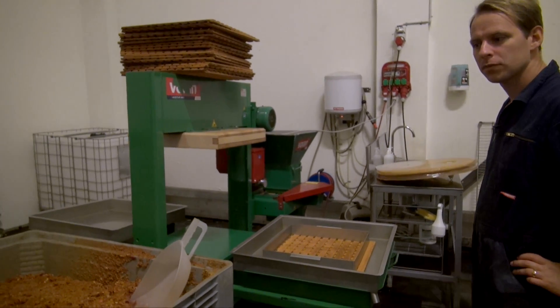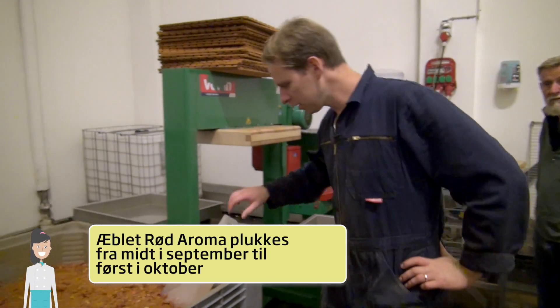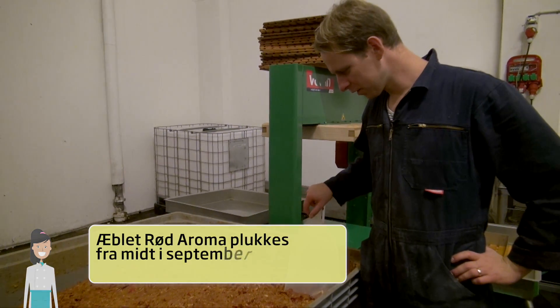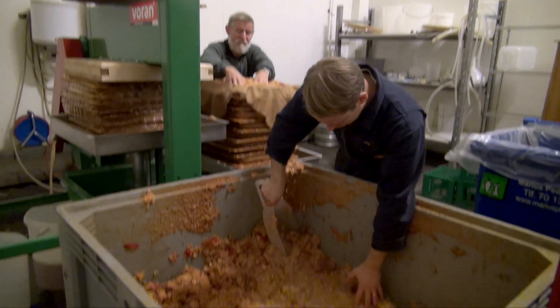We're going to press Rød Aroma, which we crushed yesterday and let stand overnight to macerate. That's what's down here. On the bare top it looks a bit dry, but in a moment you'll see it's super juicy, as there's a really large amount of juice in this apple.